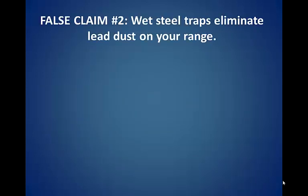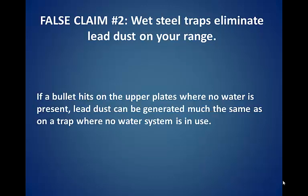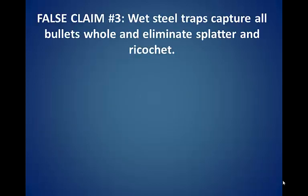False claim number two: wet steel traps eliminate lead dust on your range. If a bullet hits on the upper plates where no water is present, lead dust can be generated, much the same as on a trap where no water system is in use.